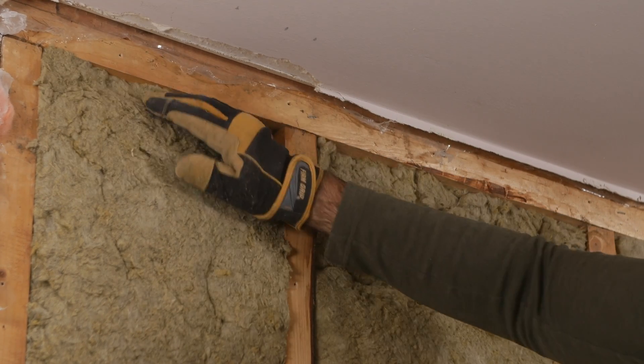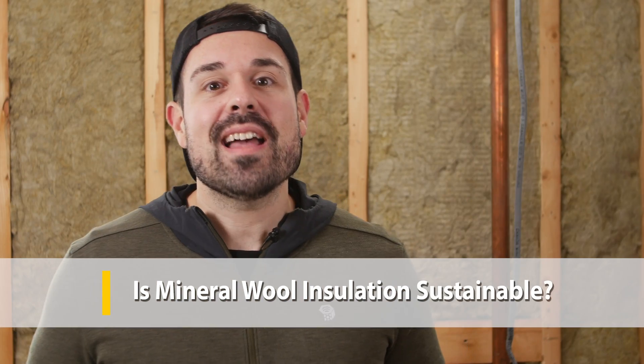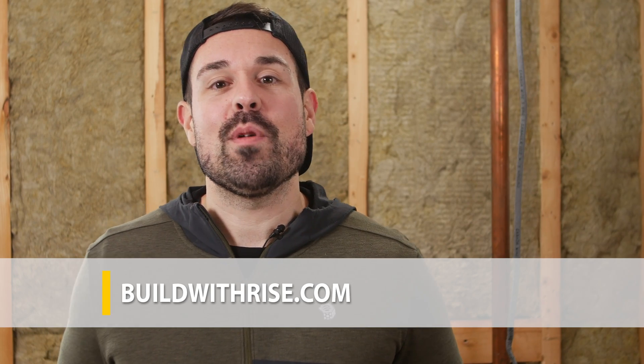So back to our original question of whether this building material gets a pass or fail on the sustainability side — from us at RISE, it gets a pass. And this is a good thing, as it is one of the most widely available insulation materials out there, perhaps second to fiberglass insulation. If you have questions or feedback on how you've used mineral wool in your projects, we'd love to hear from you. Drop some comments below or visit us at buildwithrise.com, your resource for sustainable home improvement. Thanks for tuning in, and we'll catch you on the next one.